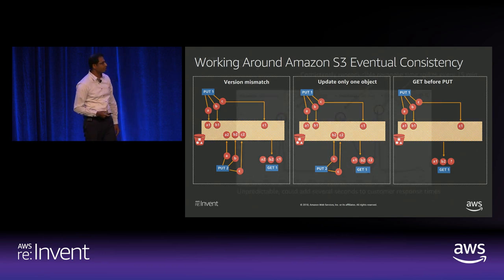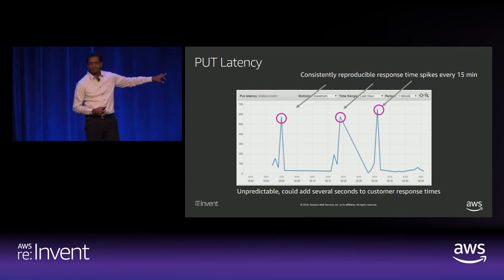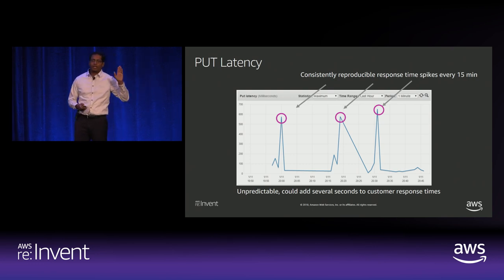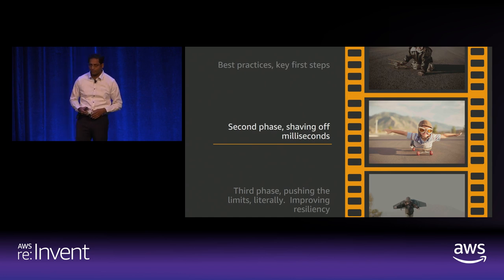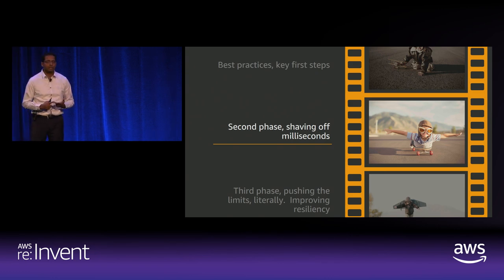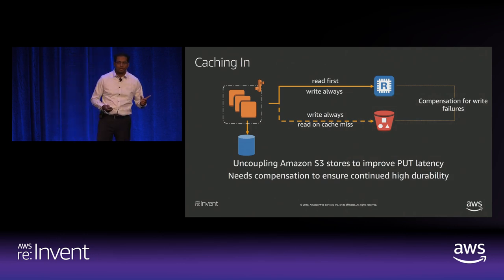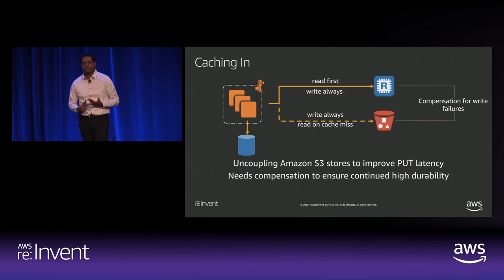After those basic optimizations, we ran the workload again. The frequency of spikes reduced but we still saw spikes and still did not meet our requirements. We needed to optimize further. We were looking for consistent low latency responses, and one way to get that is with an in-memory data store — so we decided to cache.